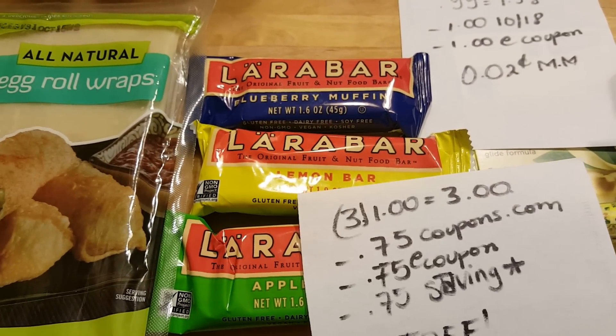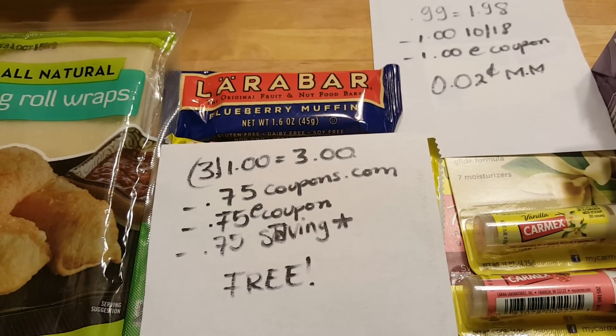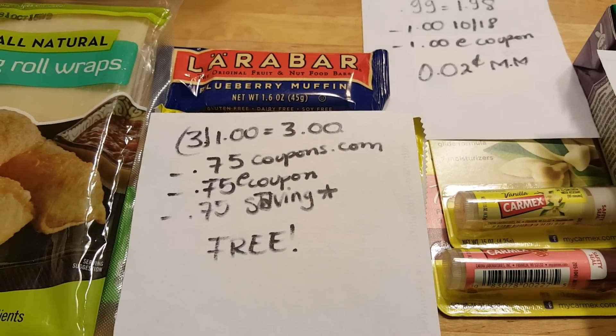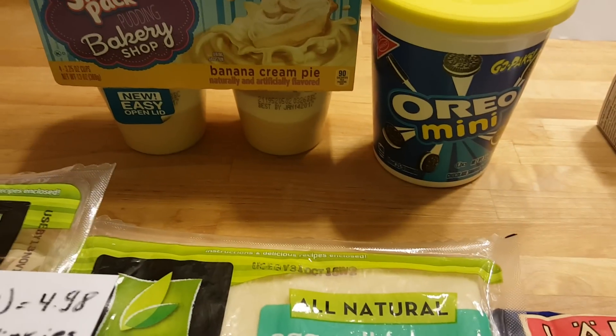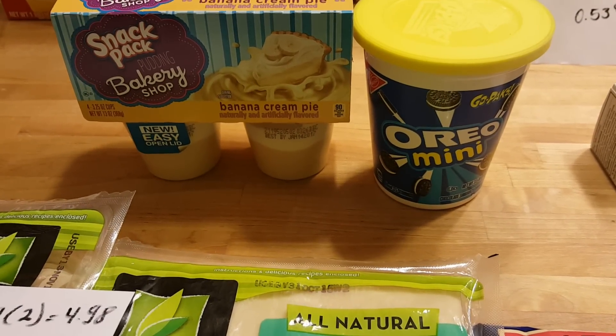Lara Bars are $1 each, so for three of them it's $3. There is a 75 cent printable coupon at coupons.com, a 75 cent e-coupon, and a 75 cent Saving Star rebate, so they are completely free.